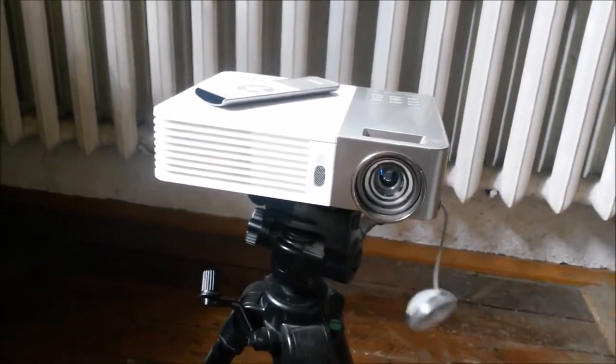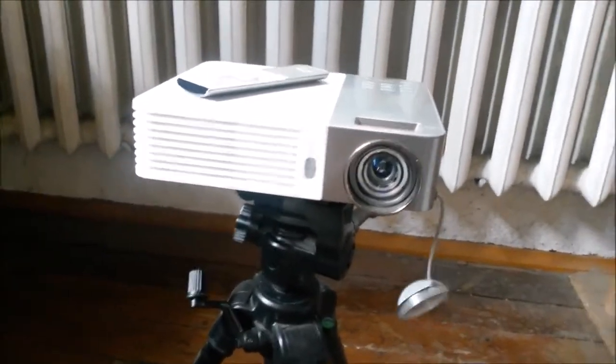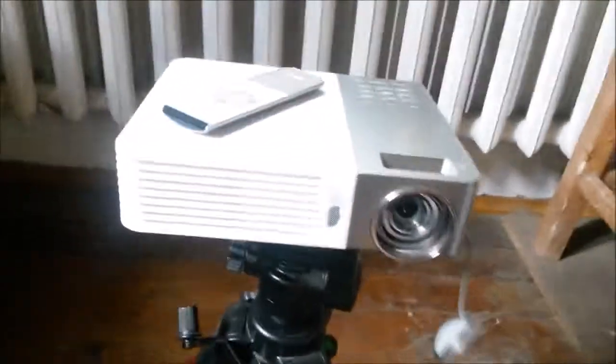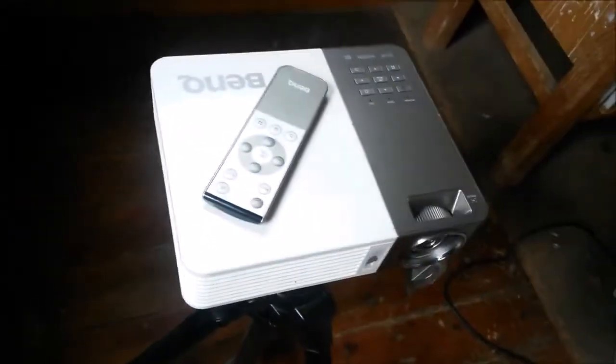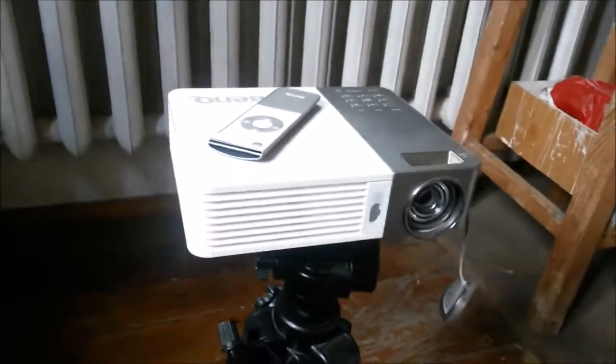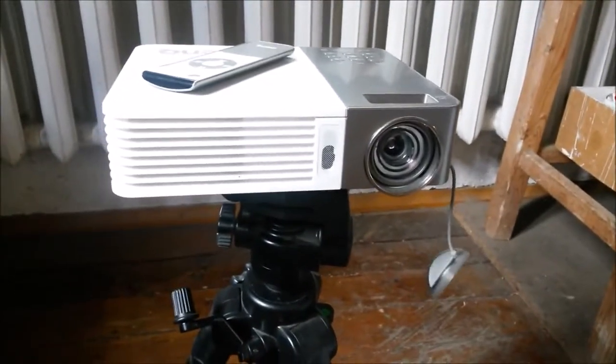Can you use a projector as your primary monitor? Well, the short answer is yes, you can. But there are a couple of things that you should consider.